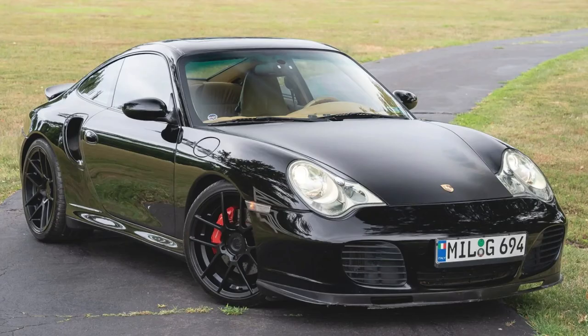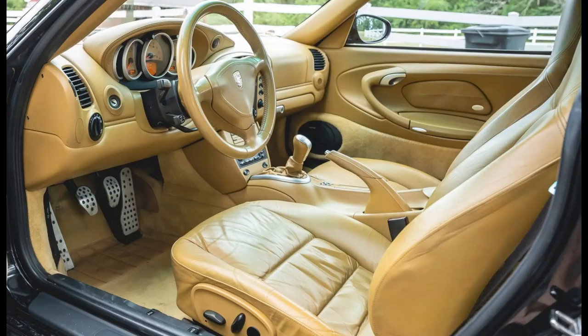Another 2003 996 Turbo — this black, 56,000-mile 2003 911 Turbo Coupe sold for $60,000. This was a fair sale, but you have to have a special interior tolerance for this one. Interesting: exactly double the mileage of the red one, this sold for 40% less.